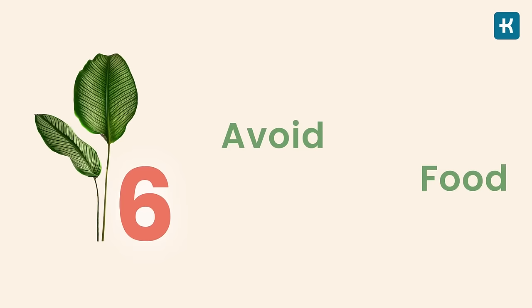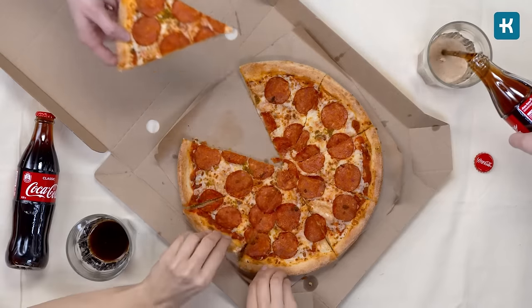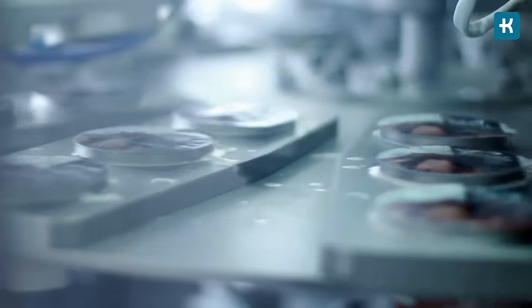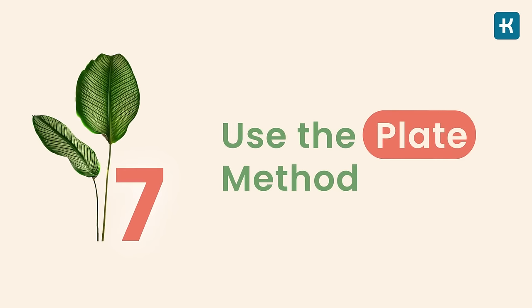Tip number six is to avoid processed food. If you were a fast food person, it's time to change that. Processed foods are usually high in sugars and salt. As you know, sugar rapidly increases your blood sugar. Salt may not increase blood glucose directly, but it increases your blood pressure — and people with diabetes are likely to have high blood pressure too, so it's better to keep your salt intake in check.